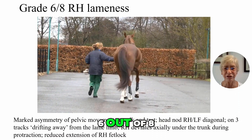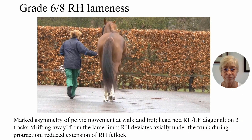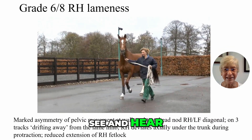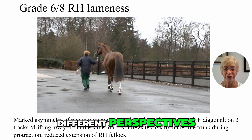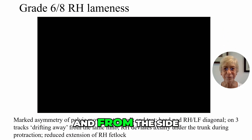The head nod probably reflects the moderately severe Grade 6 out of 8 right hind limb lameness. Look and listen — see and hear. Don't rush to conclusions. See the horse from different perspectives: from behind, from in front, and from the side.